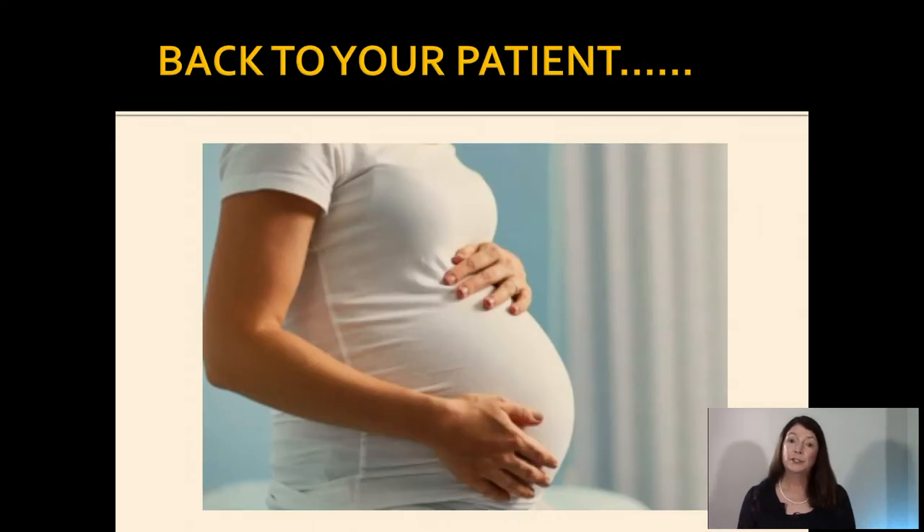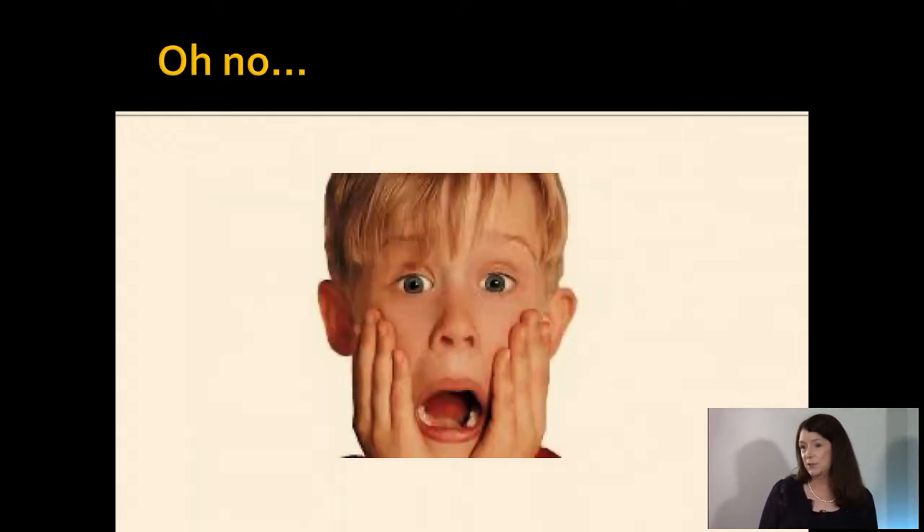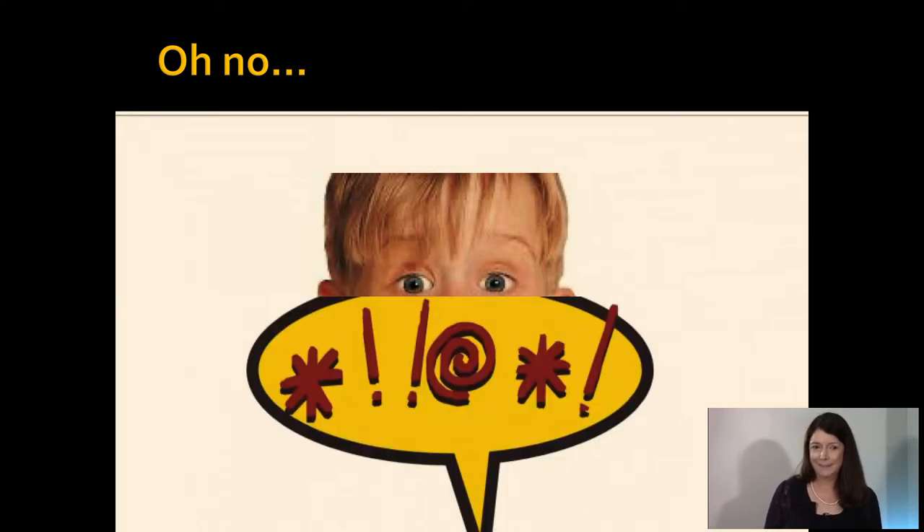Back to your patient. She's now in an exam room, undressed, hooked up to the monitor, and you perform a physical examination. Her vitals are stable, blood pressure 120 over 60, fetal heart rate 140. You expertly perform an internal exam and determine she's five centimeters dilated, 90% effaced, zero station. Membranes are intact. And you have quite a reaction — but you regain your composure and take stock of your situation.